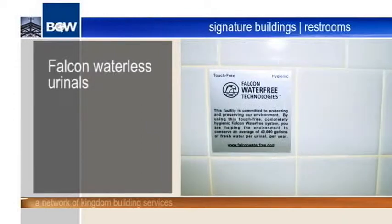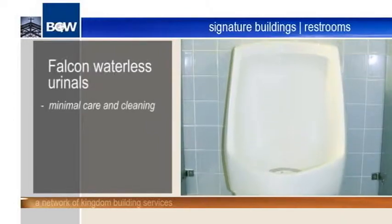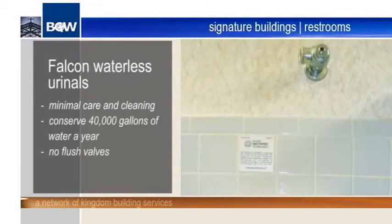BGW restrooms also use Falcon Waterless Urinals. These urinals require minimal care and cleaning, conserve up to 40,000 gallons of water a year, and require no flush valves.